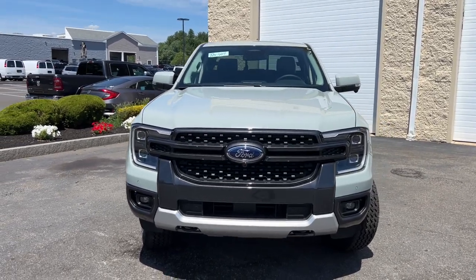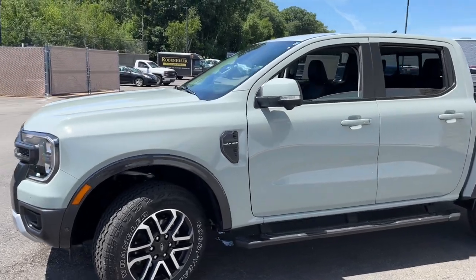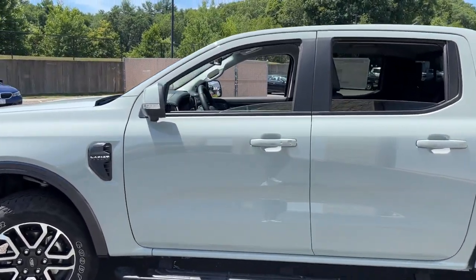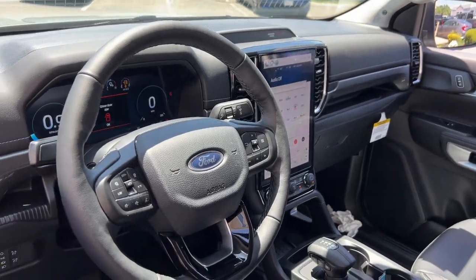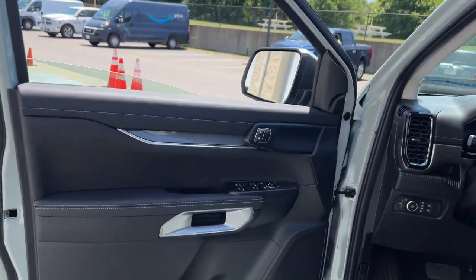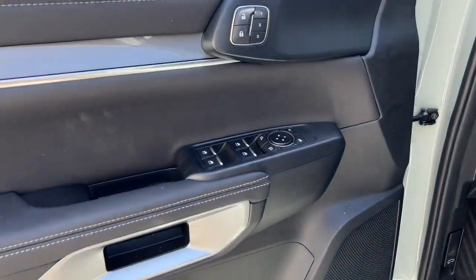Get acquainted with the 2024 Ford Ranger. Here's a Ford Ranger, the midsize pickup that's both smart and tough. With features like smart terrain management and driver assist tech, straightforward controls, and a rugged, dependable build, this truck helps you make the most of your outdoor lifestyle.